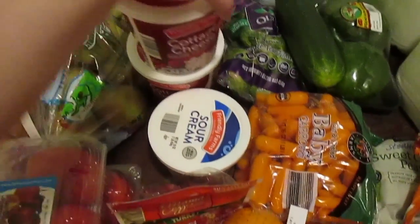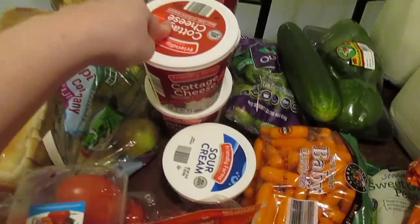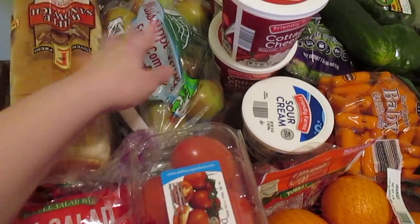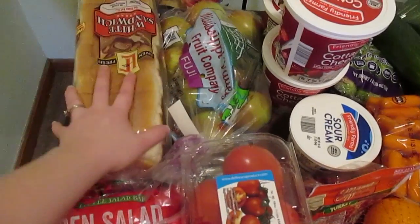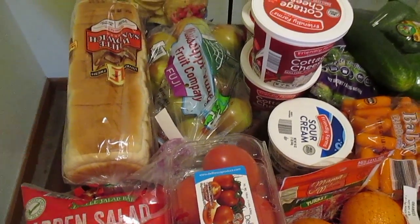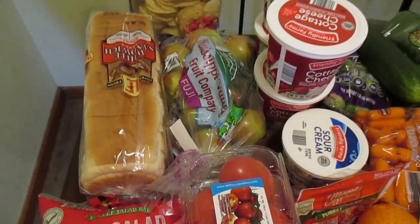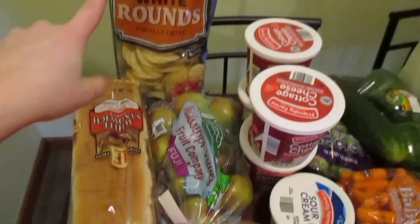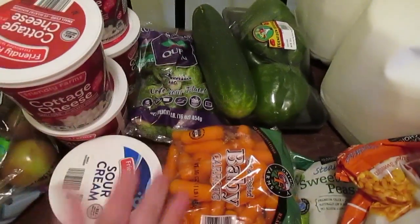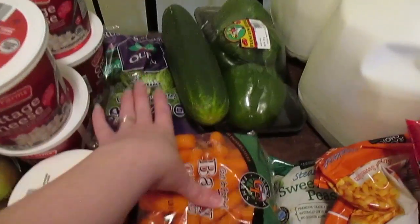Sour cream, cottage cheese — I got four containers. My favorite Fuji apples; they were cheaper than the other apples so we grabbed those. Only one loaf of bread this time because I don't have a lot of sandwiches on the meal plan for lunches. We're kind of tired of sandwiches so I'm going to switch that up a bit. Tortilla rounds for nacho night.